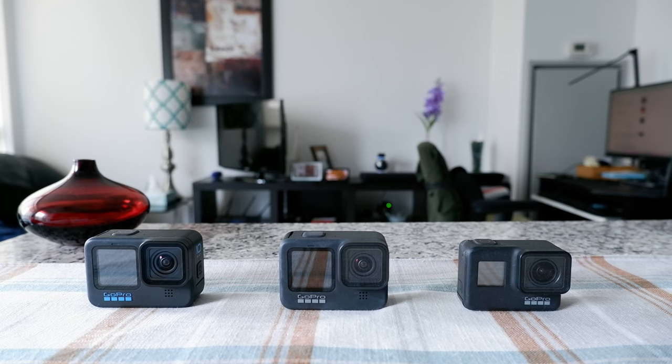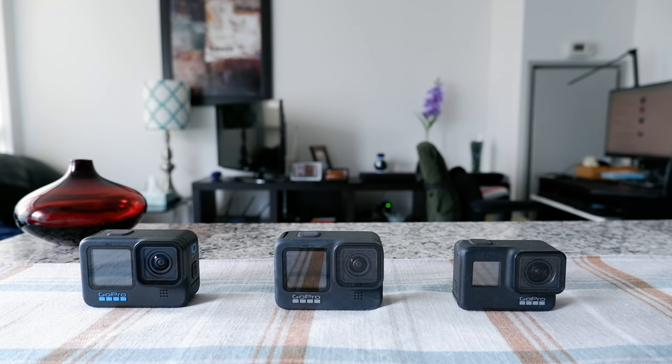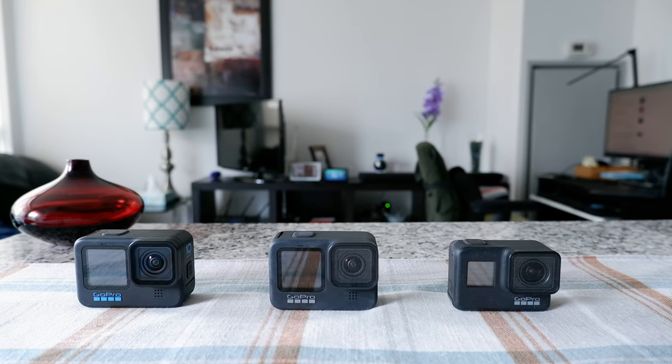If you're interested in watching more GoPro tips and tricks videos, please follow the link right here. Thank you.